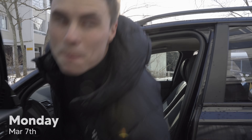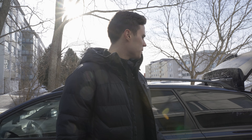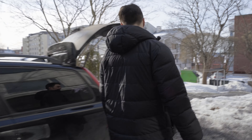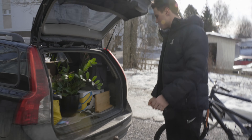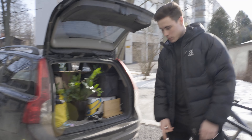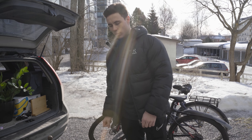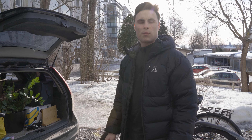Hey and welcome to a new video. Today it's Monday and we're bringing the first load of things to our new apartment. We've just packed up the car - packed it fully stacked, I don't think we can fit anything else in here today. We're gonna put the bikes on as well and go with the first load of stuff towards Jeppis.